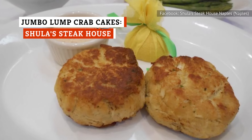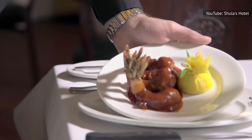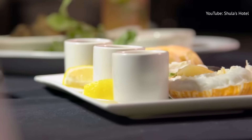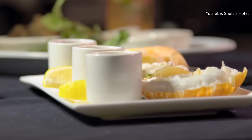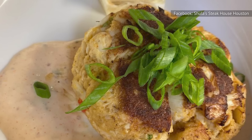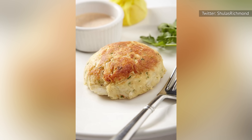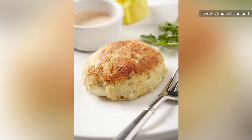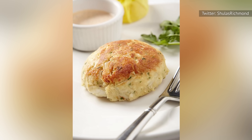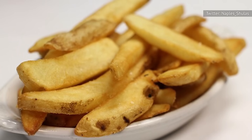If you love crab cakes, you'll likely go wild for Shula Steakhouse's Jumbo Lump Crab Cakes. These cakes are standouts amongst an already stellar lineup of delicious Shula food, and customers can't seem to stop raving over them. Shula's offers a miniature appetizer portion of crab cakes as well, but we'd encourage you to give the Jumbo Lump Crab Cakes a go, especially if you were already a fan of crab cakes to begin with. Expect to relish this extremely flavorful seafood pick paired with delicious remoulade sauce, along with cucumber salad and robust steak fries.